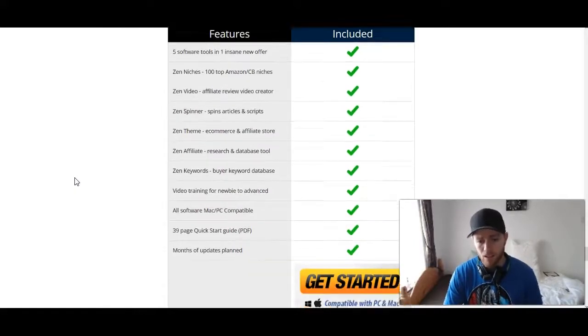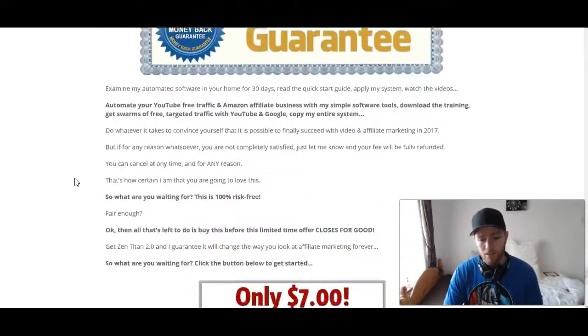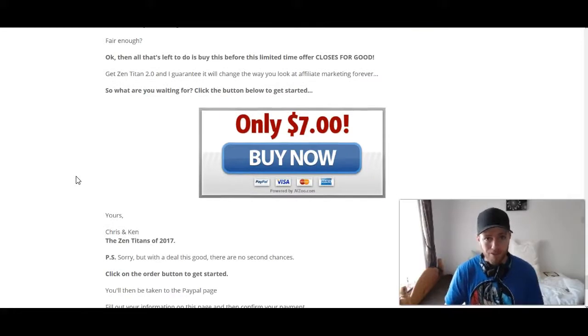The really great part — it's only seven dollars. You're getting this entire software package for seven dollars; it should be sold for hundreds. At this price it's something you definitely want to buy right away and keep in your arsenal. I'm not sure if they'll be increasing the price, but on offers like this they typically do, so I'd definitely get it at the seven dollar price point before it increases.